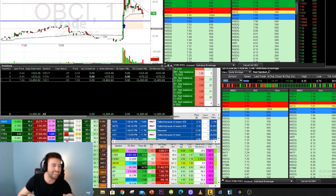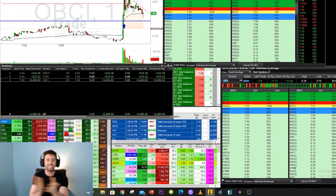There we go — one thousand eight hundred and eighty-nine dollars in profit.